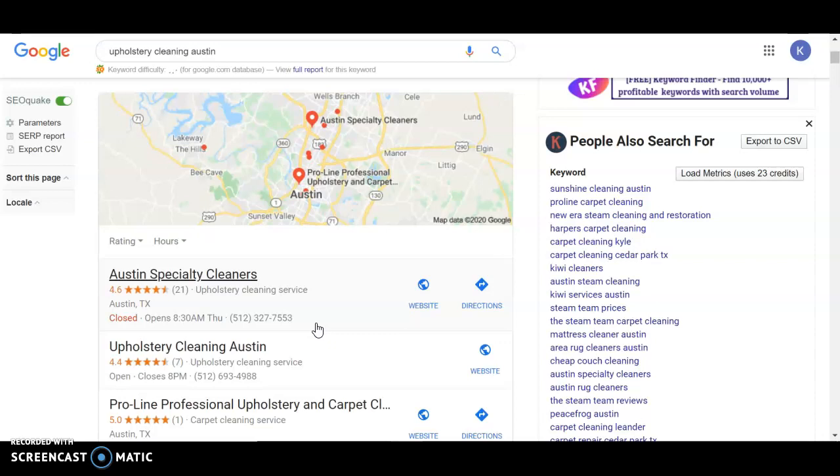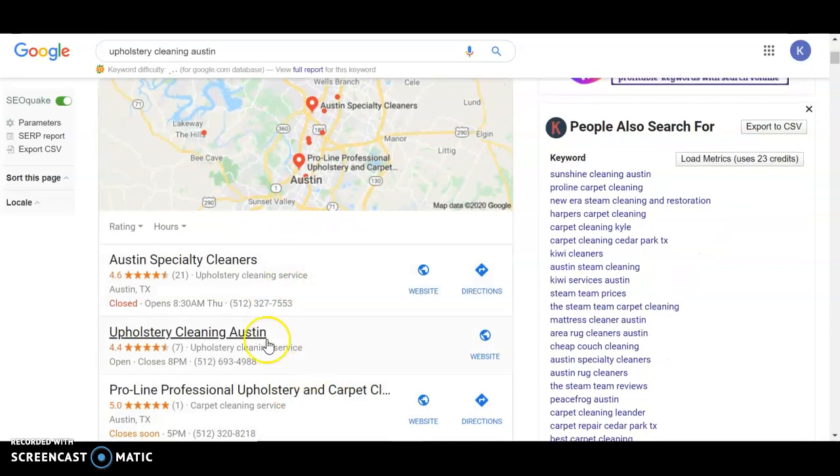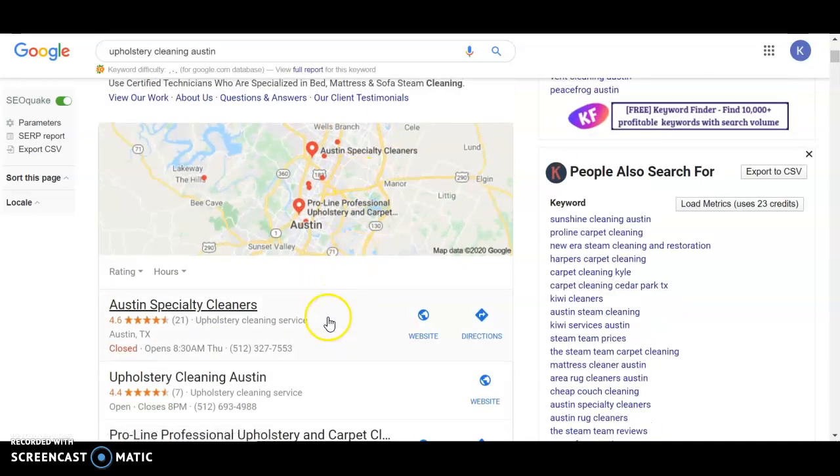Citations, which I mentioned earlier, are items like directories — yellow pages, Facebook, Yelp — things that have your name, address, and phone number exactly as you set it up in Google. That helps your ranking within the map pack to be in the top three. Within the monthly volume, Google says you get about 30% of the clicks just by being in the number one spot on the map pack, so that's somewhere we would definitely want to attack for you guys.